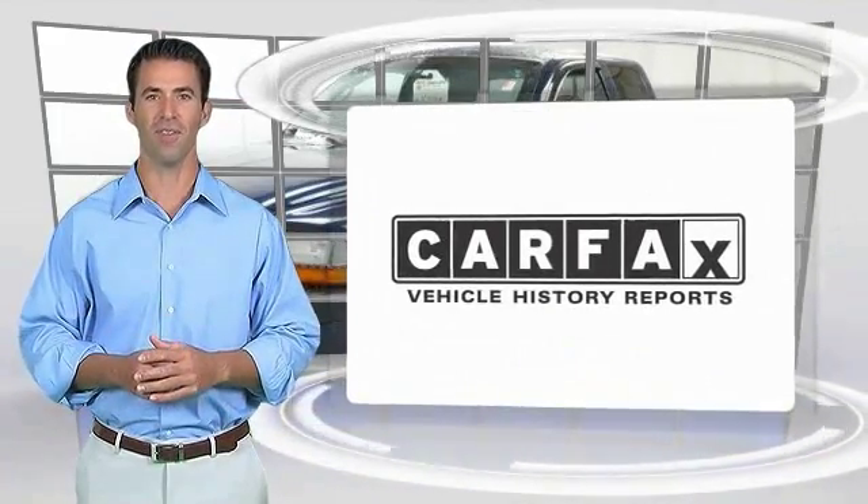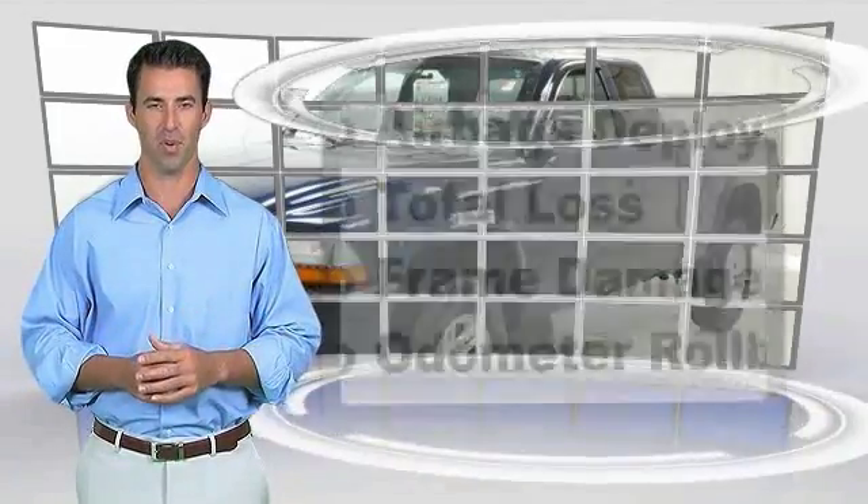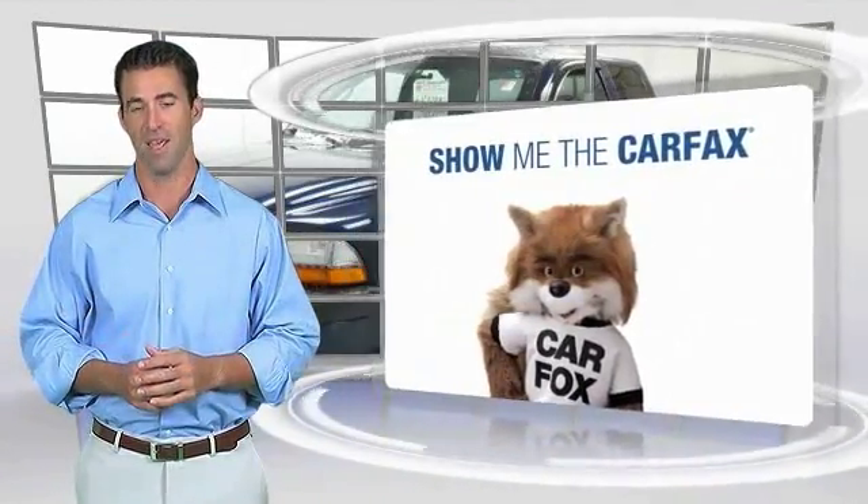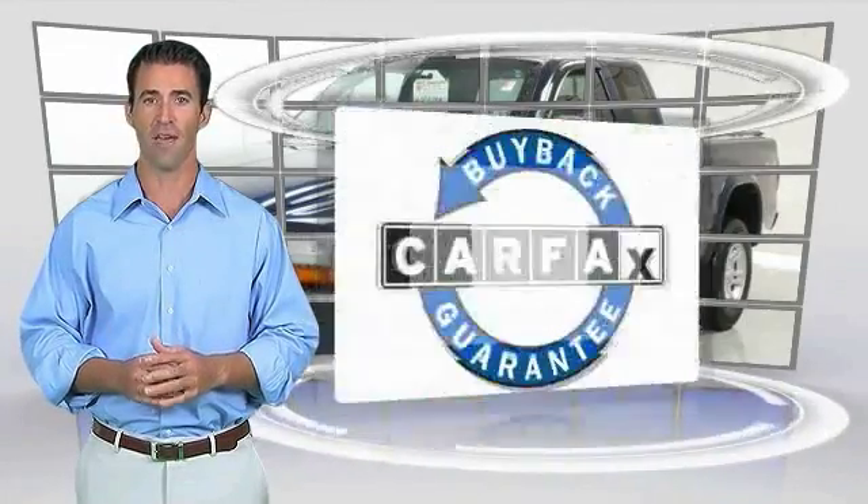Here's another high quality vehicle with the Carfax vehicle history report. Be sure to find a complimentary copy of this report online or contact the dealership. This vehicle qualifies for the Carfax vehicle history report Carfax Buyback Guarantee.